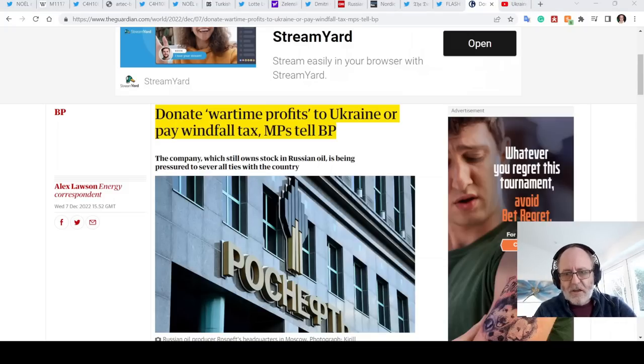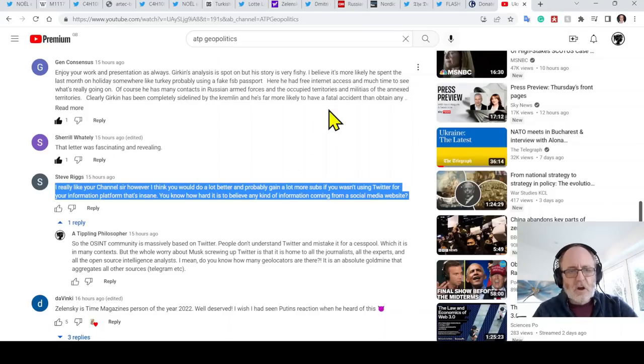Last thing: a comment from a viewer who said they liked my channel but thought I'd do better if I wasn't using Twitter as my information platform. I have to do some explaining, because this is super important. Where do we get information from? We get it from people. What is Twitter? Twitter is an accumulation of people — just people. So I am getting my information from other people.